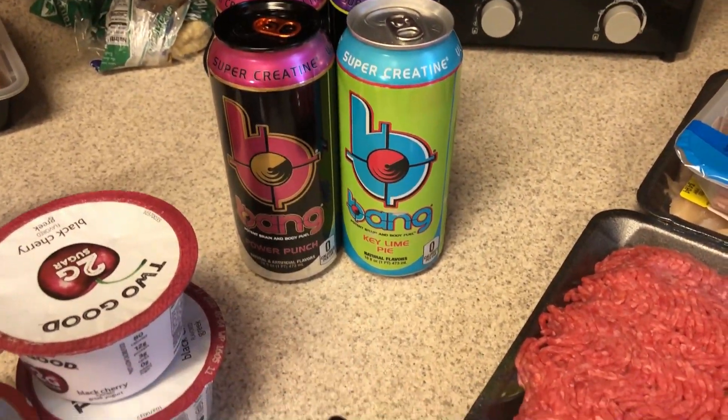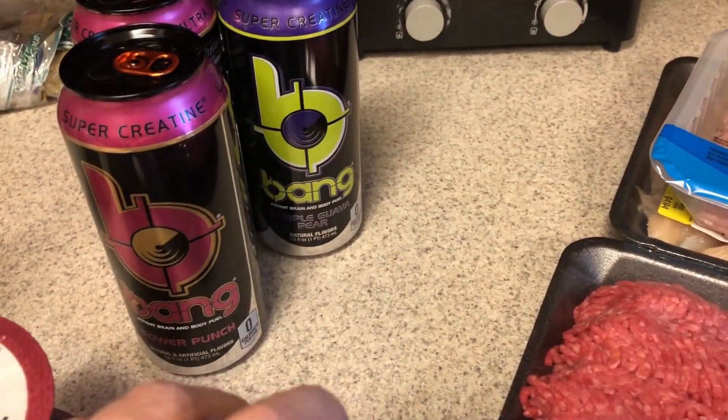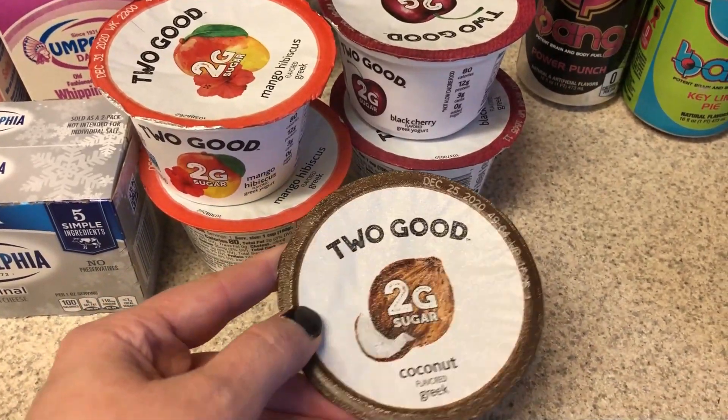I did pick up some Bang energy drinks. I got the key lime pie, two of the power punch, and one of the purple guava pear. Picked up a few yogurts — I have two of the mango, two of the black cherry, and one of the coconut.